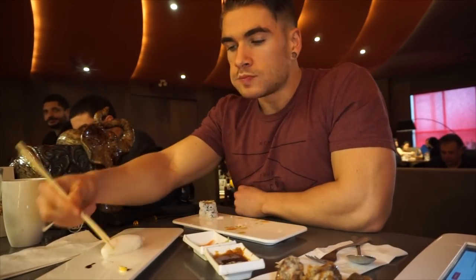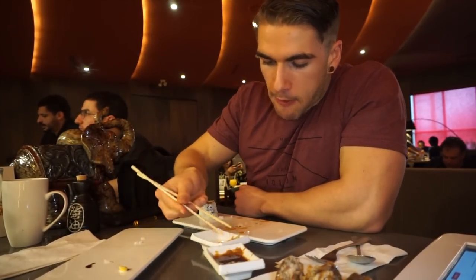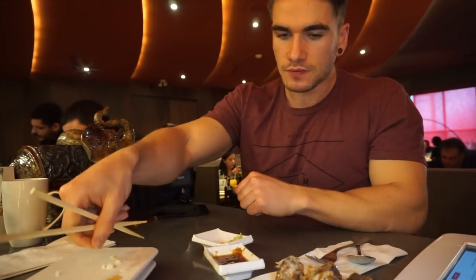You can definitely tell by this angle when I was eating just how wide these rolls are — over the diameter of the roll, at least a couple inches in circumference. Moving into the deep-fried Mars bars.